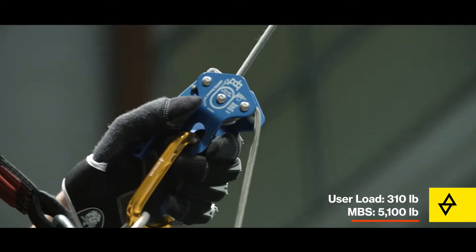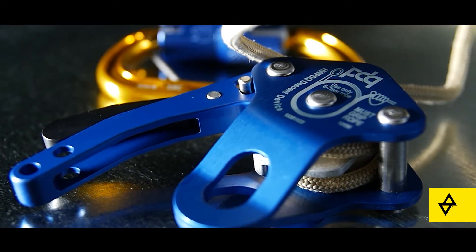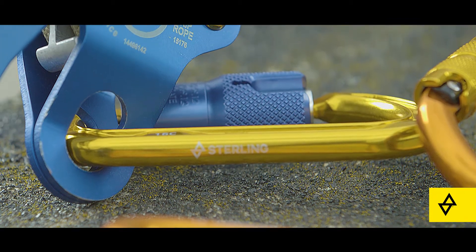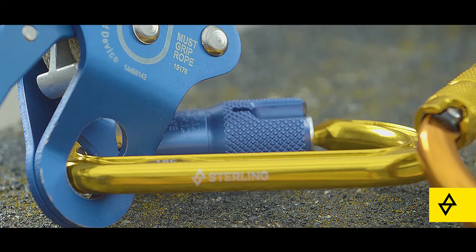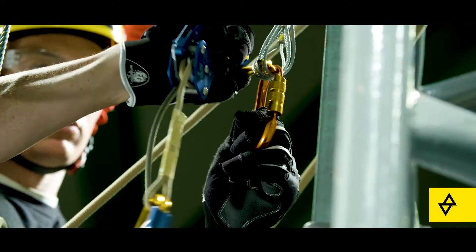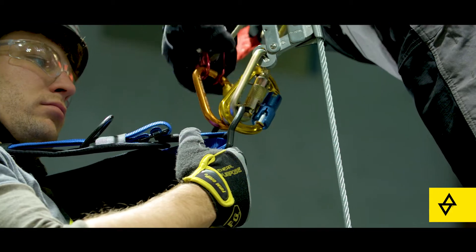The PDQ evacuation system consists of a small and efficient auto-locking descent control device, Sterling's high-strength Technora X-Tech rope, two rugged ANSI compliant aluminum carabiners, and a waterproof storage pack. The addition of the raise and rescue kit expands the PDQ's capabilities to include rescue for an incapacitated partner.